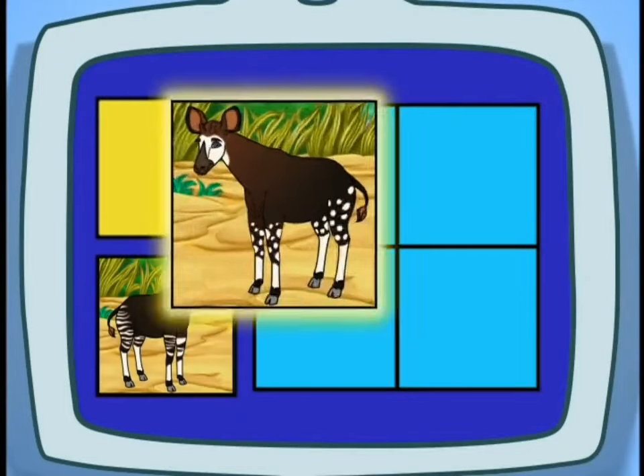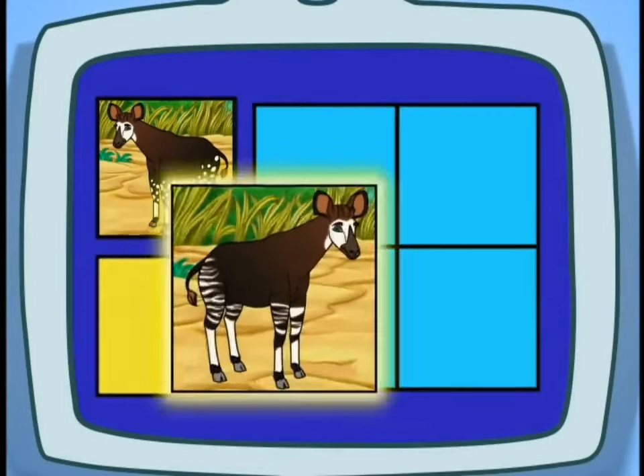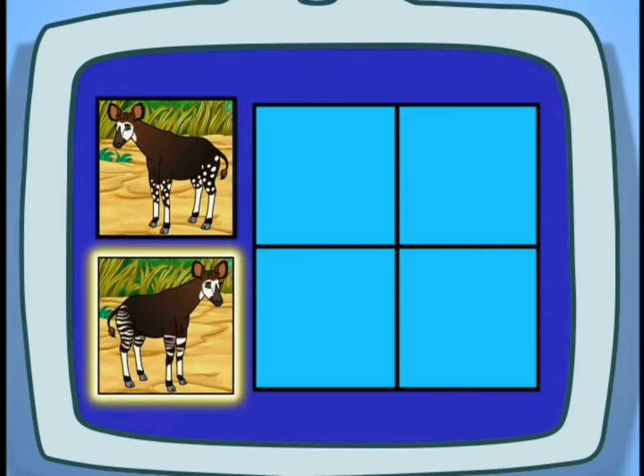Does an Okapi's legs have spots or stripes? Right! They have stripes that help them hide in the trees.